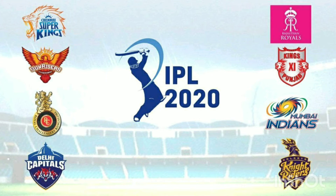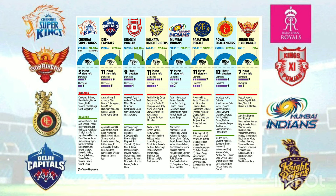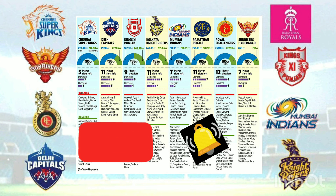Hello, hi, welcome to Cutleth Channel. In this video, IPL 2020 information is available. If you subscribe to this channel, click on the bell button.